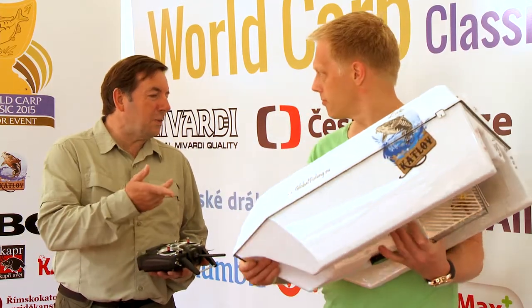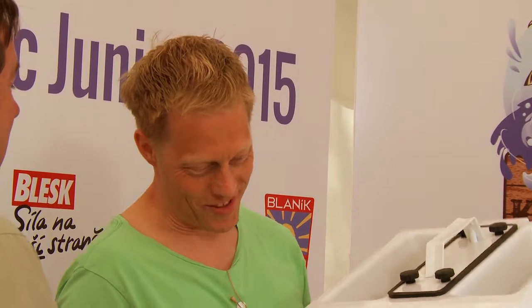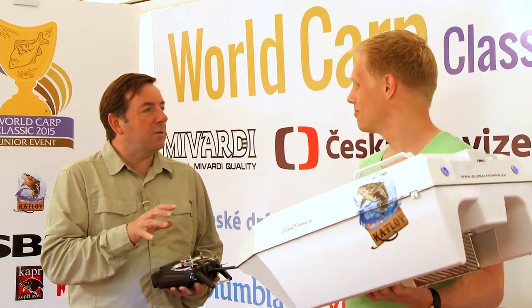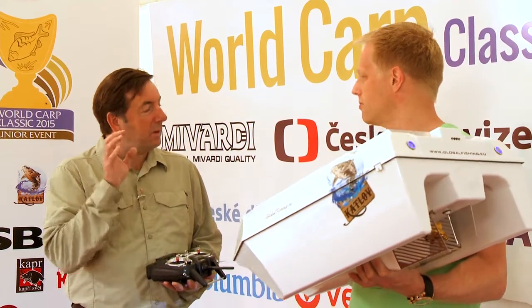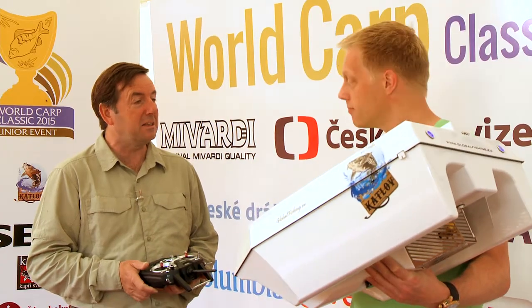That's fantastic. Now, who's actually going to win this? Because this is something very special. At the moment I think it's already the Italian team — six fish. The winners of the World Carp Classic Junior event are going to win this fantastic bait boat. And it's a bait boat that they're going to be able to take down to Lac de Medine and actually use there this year.